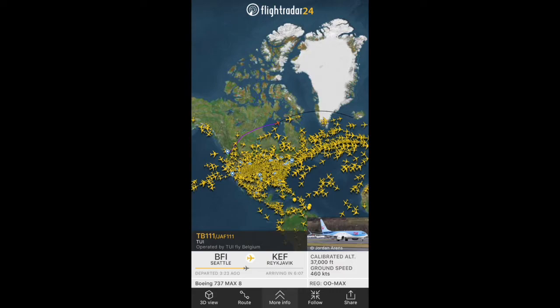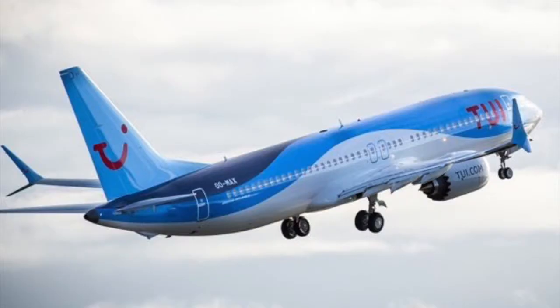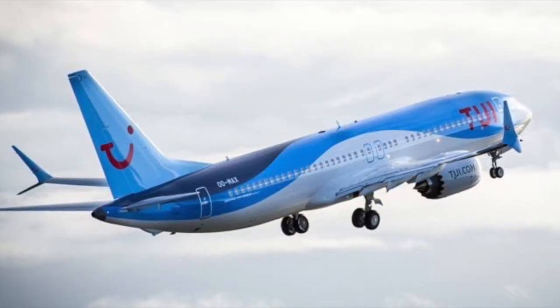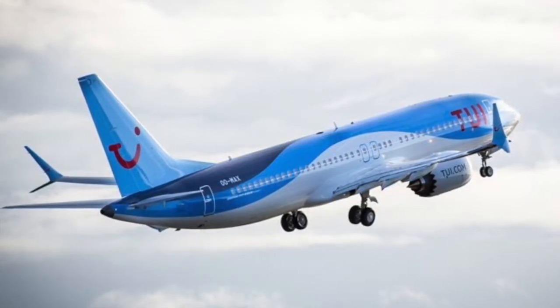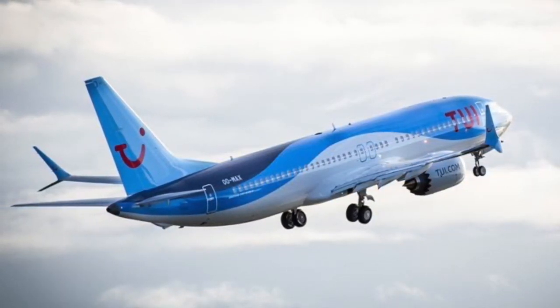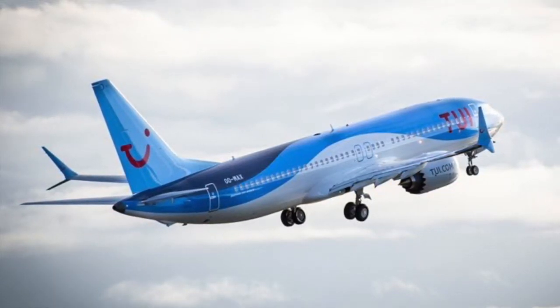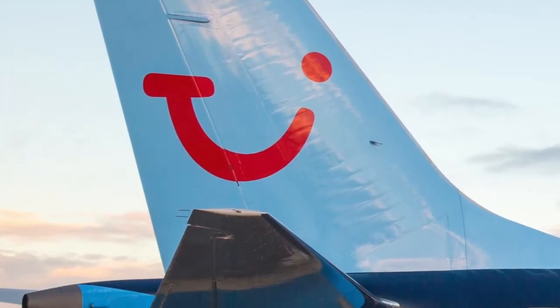The second delivery is the first Boeing 737 MAX 8 for the airline TUI Fly Belgium. The aircraft flew from Boeing Seattle to Reykjavik in Iceland, and the flight was about nine and a half hours. Keep in mind that the aircraft didn't have a lot of payload, so that's why they managed to fly it for such a long period of time.